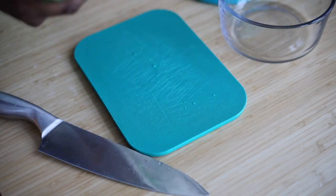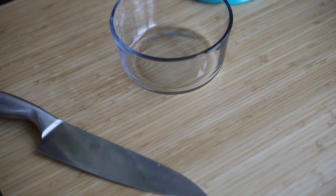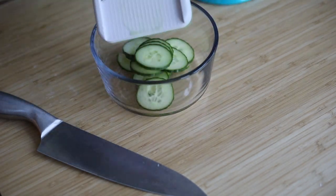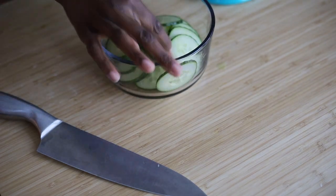Meal prepping is essential, but some weeks it just isn't possible. If you don't have time to fully meal prep, I recommend at least prepping your ingredients. For example, I'll chop my veggies up and place them in a glass container so they're easily accessible throughout the week.